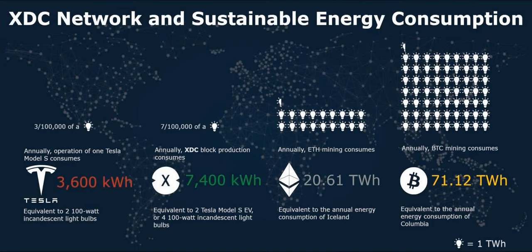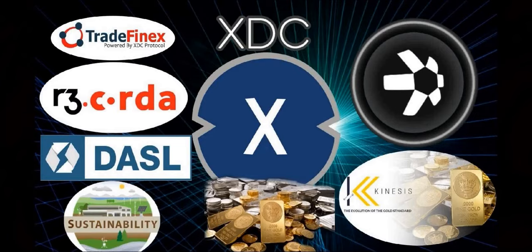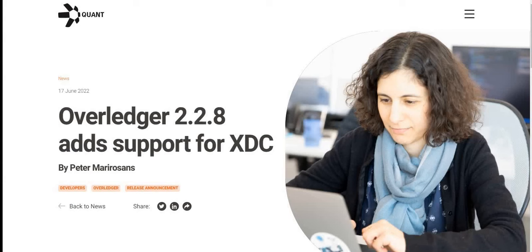When it comes to sustainability, XDC is at the top compared to a lot of other blockchain projects. Compare Bitcoin to XDC — Bitcoin is very energy intensive, equivalent to the annual energy consumption of the country Colombia. Ethereum is equivalent to Iceland. XDC uses just 7,400 kilowatt hours, equivalent to two Tesla Model S EVs — and a Tesla Model S is equivalent to two 100-watt incandescent light bulbs. XDC even scores better than XRP and XLM when it comes to energy consumption. Combined with smart contract capability, it truly is a perfect fit for global trade.